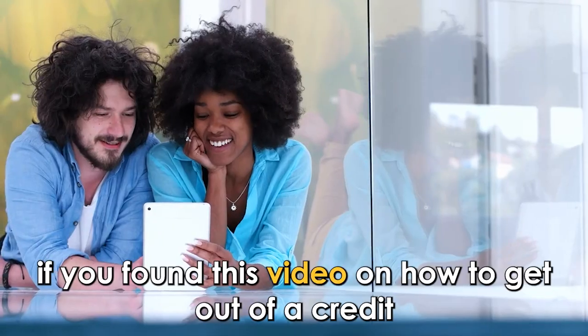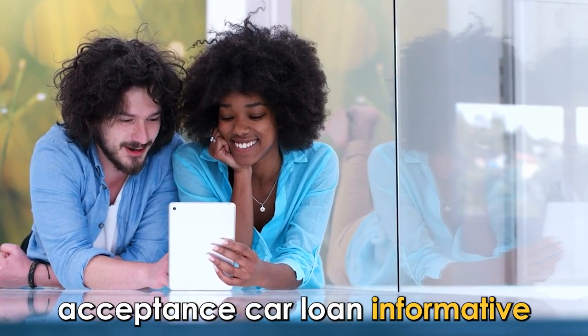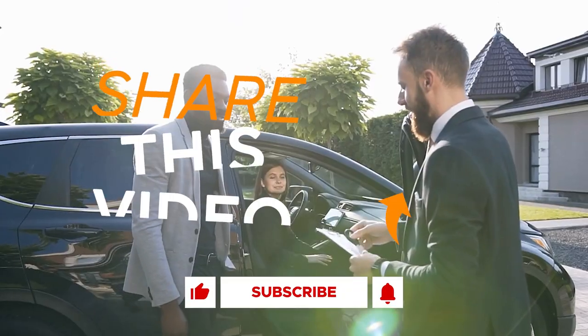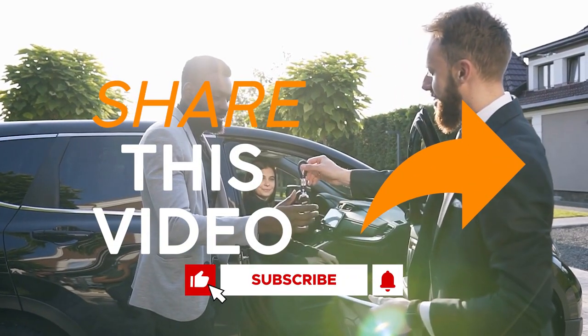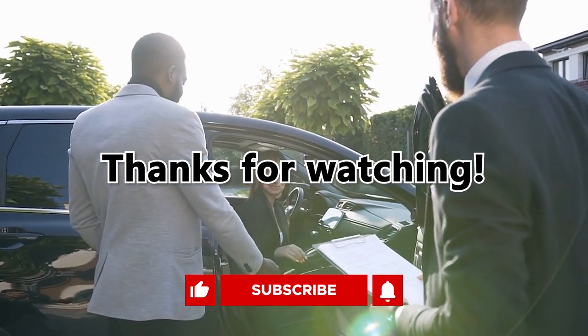There you have it. If you found this video on how to get out of a credit acceptance car loan informative, feel free to like, share, or drop a comment. Thank you for watching. Till next time.